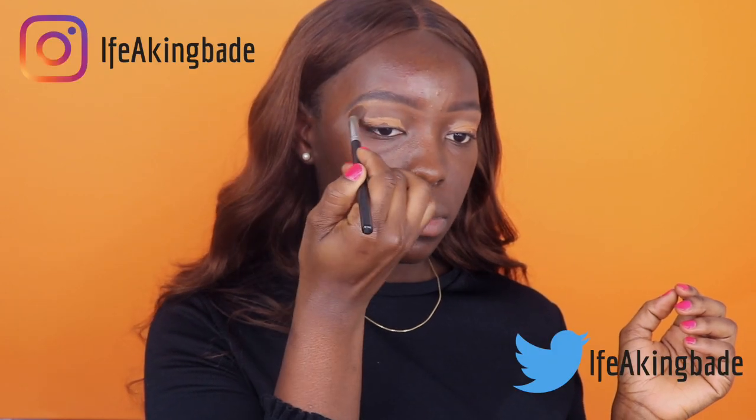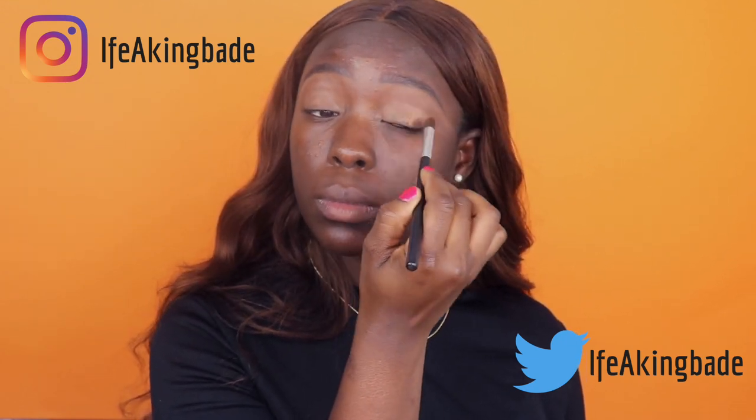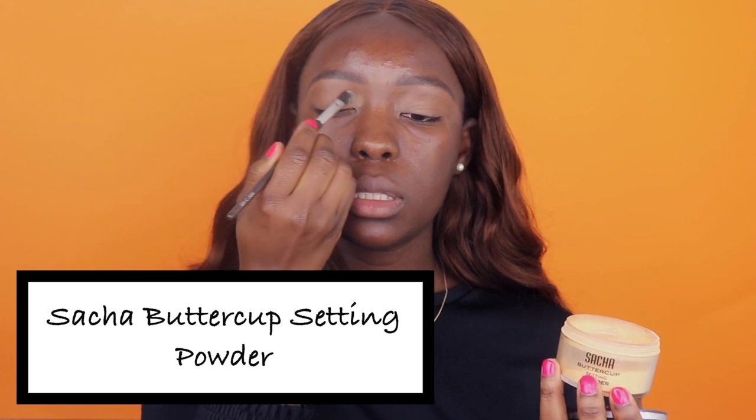Once that is all blended, I'm going to take my NARS concealer and do the same thing over again. I'm also going to take some concealer and apply it on my eyelids to even out the tone, then take my blending brush once more to blend that out. The last thing I'm going to do is set my brows and eyelids where I applied the concealer, just taking my eyeshadow powder and placing that on my eyelids.